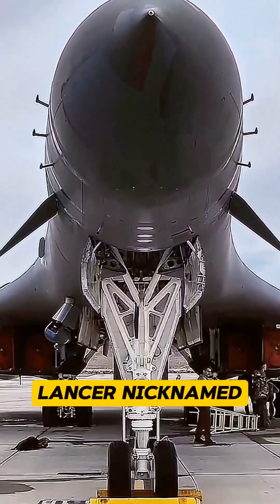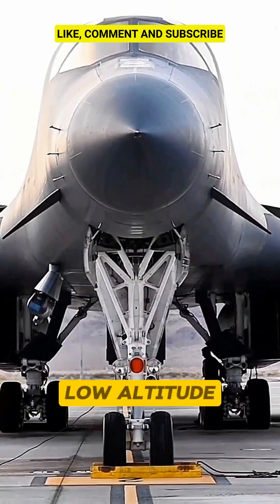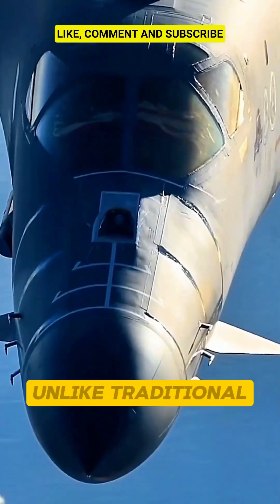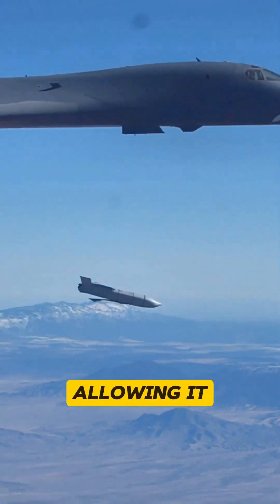The B-1B Lancer, nicknamed Bone, is a supersonic bomber designed for high-speed, low-altitude missions. Unlike traditional bombers, the B-1B features variable sweep wings, allowing it to adapt to both subsonic and supersonic speeds.